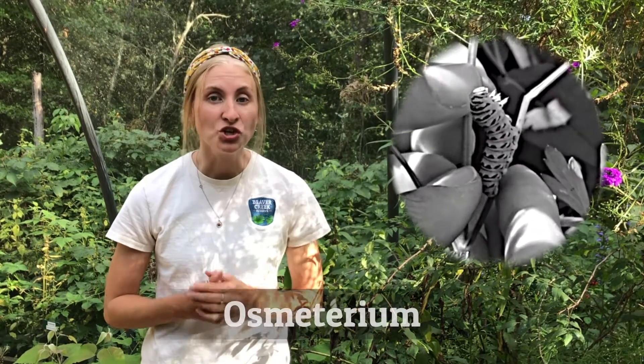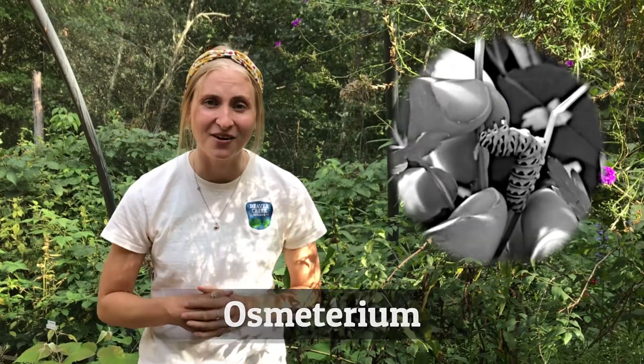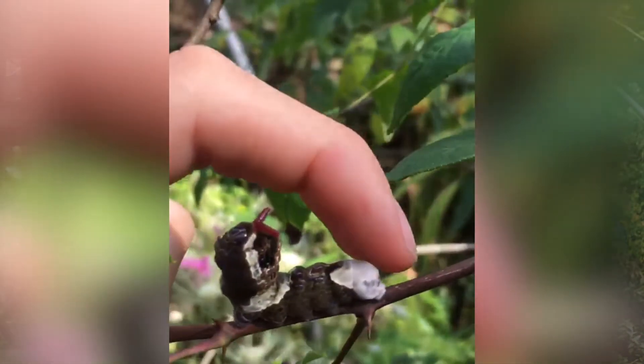Remember from our previous video about the black swallowtails, when we showed you the osmaterium? Well, giant swallowtails have them too, so let's check it out. As you can see here, I'm pretending to be a predator, and this little guy is trying to fend me off with a good dose of stinky sock smell.